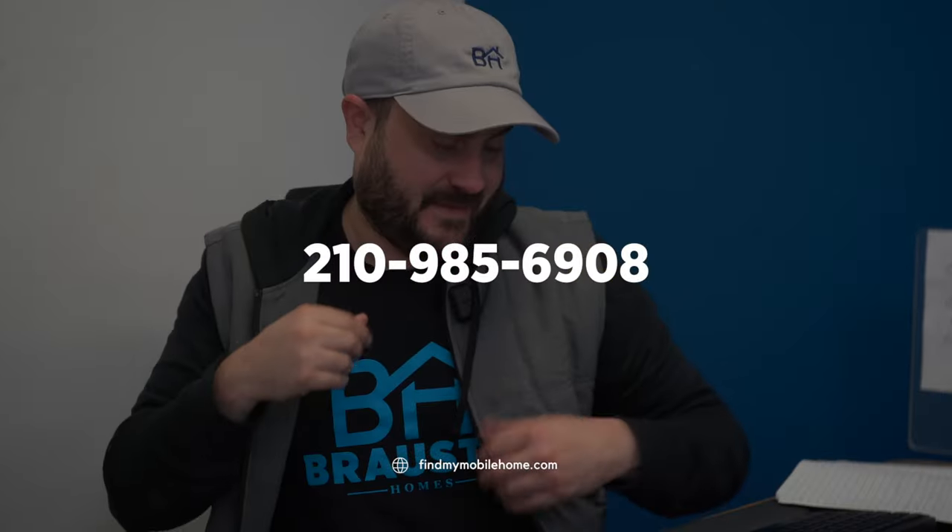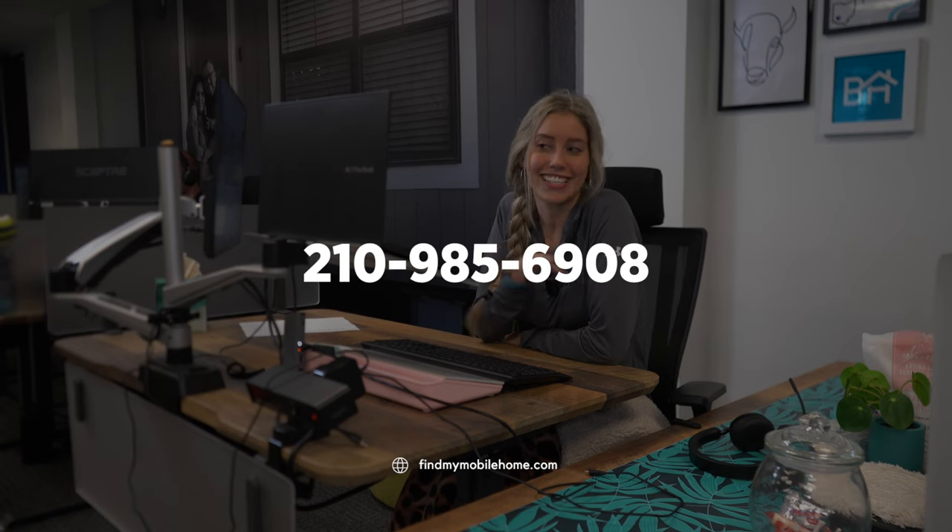Give us a call at 210-985-6908, and any one of our team members will be able to help you with any questions that you have.